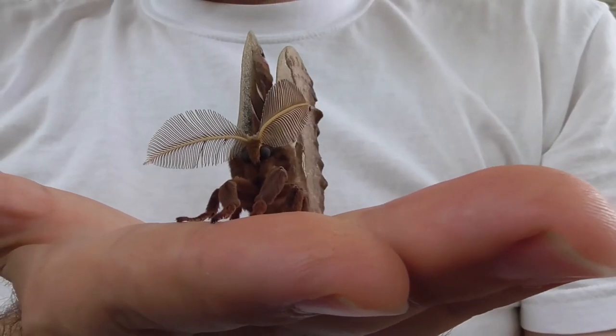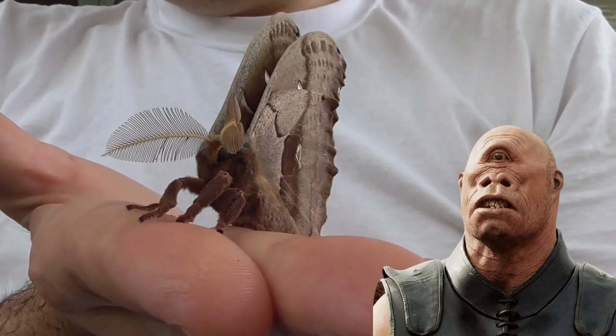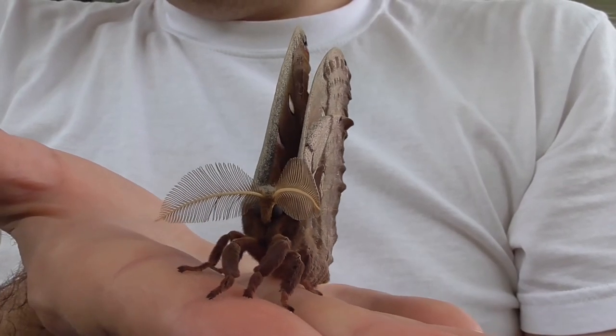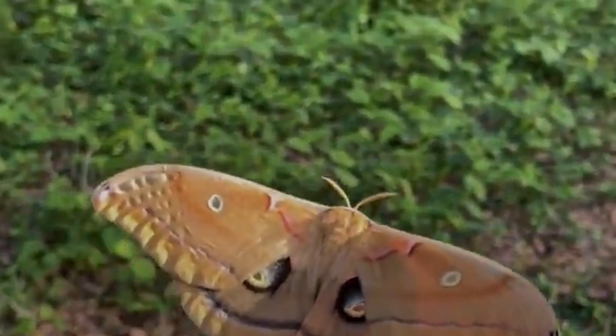The Polyphemus moth gets its name from the Greek mythological character Polyphemus, a cyclops who had one eye in the middle of his forehead. The Polyphemus moth has large, beautiful eye spots on its wings, which can help to deter predators.